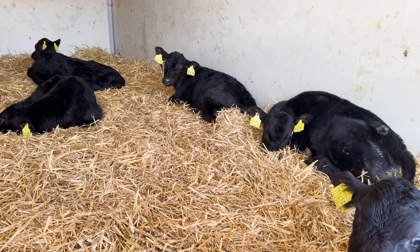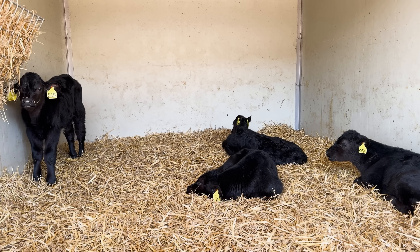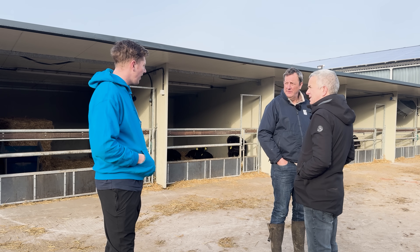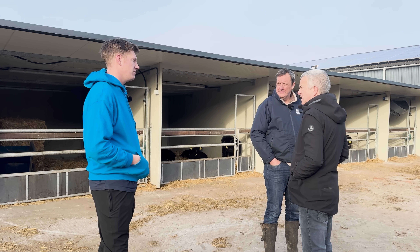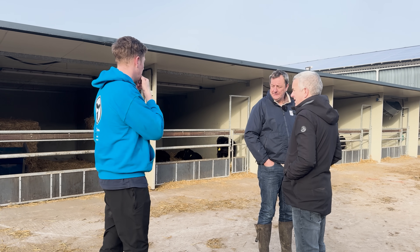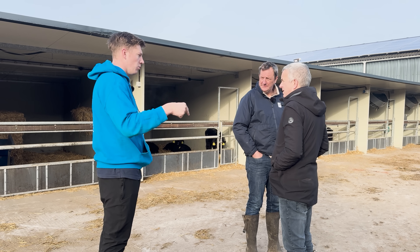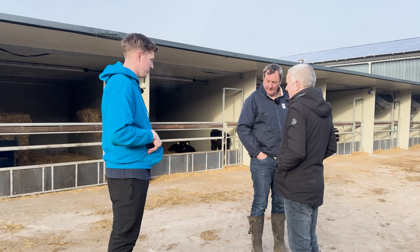The Angus calves will come in here for three weeks to a month, depending on weight. At the minute they all go to Blade at about 50 kilos on average. They'll take them at 45 if they're 10 days old, and then it's weighted with the days as they go up. We think it costs about £35 a week per calf to keep them, so the more weeks you're keeping them — if you're losing £35 every week — you want to get them away as quick as possible.